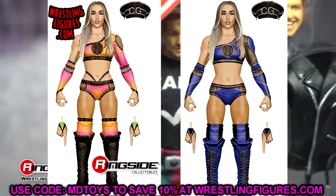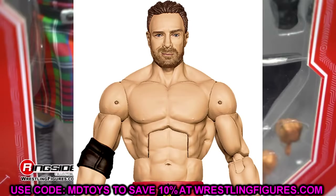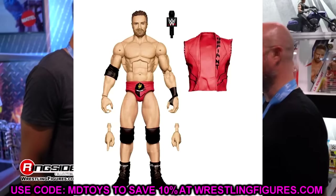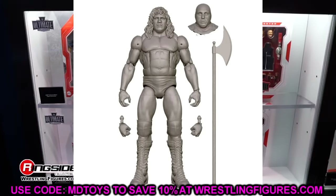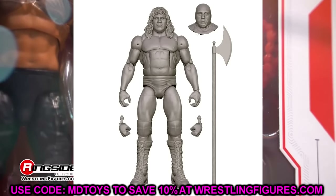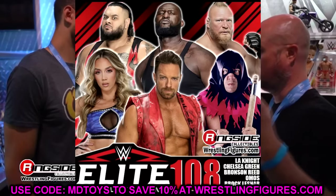Chelsea Green has a chance to crack the top 10 — we'll see how she fares throughout the year. LA Knight is getting his first elite here, which everybody is excited for. Terry Gordy comes with the Executioner head sculpt that is interchangeable. There was a delay in showing off the render that had people worried, but it does seem Terry Gordy is going to be coming as well. Lots of good stuff with Elite 108.